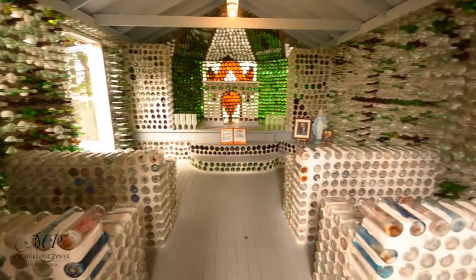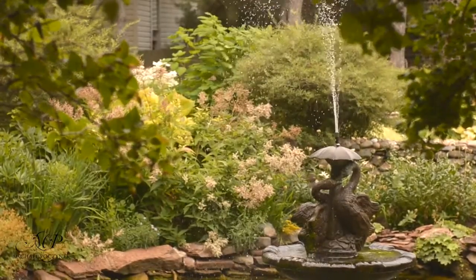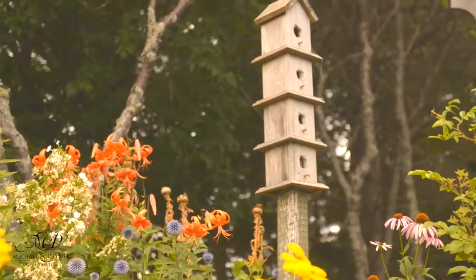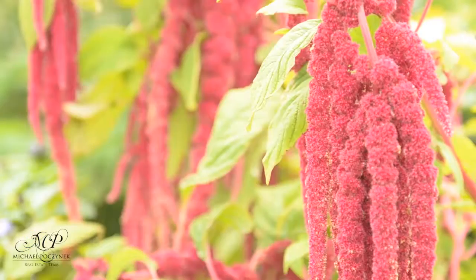Apart from that, we also have some wonderful flower gardens that you can just relax and spend whatever time you like. Most of them are perennial flowers, so we have a variety of flowers from spring to fall.